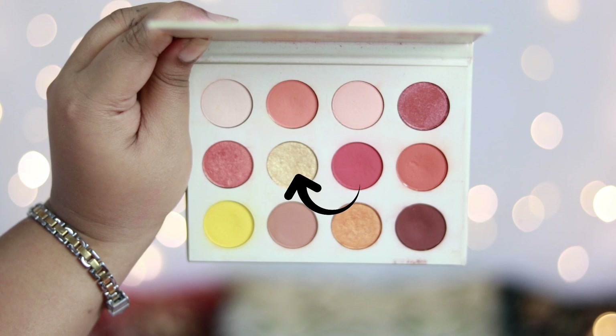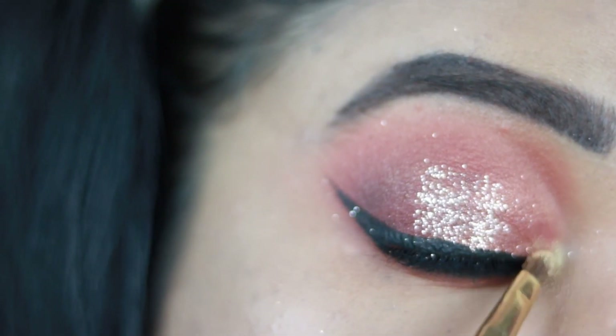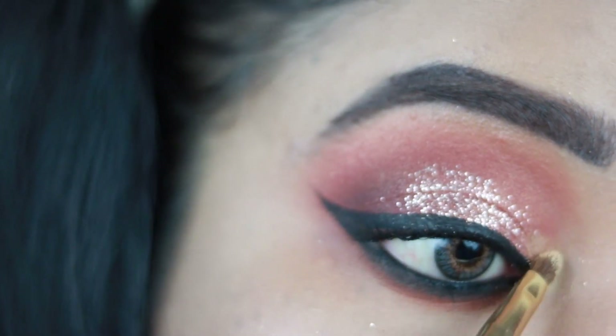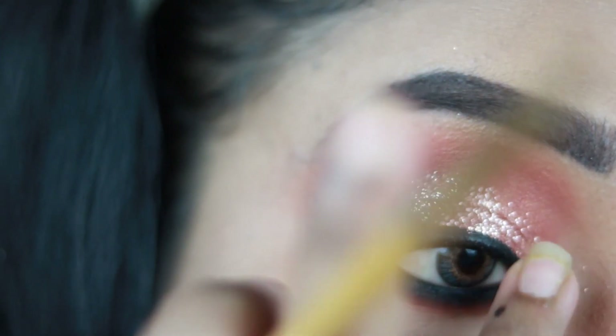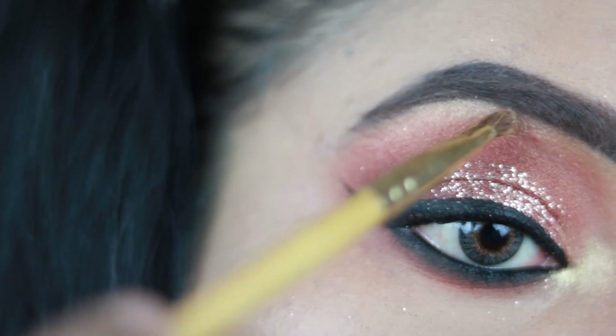Now I'm taking a champagne golden shade from the palette and with a small pencil brush I'm applying it in the inner corner of my eyes to highlight my inner corner. I'm also applying it on my brow bone to highlight that area.